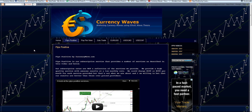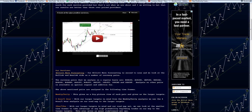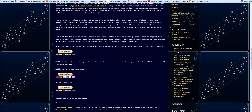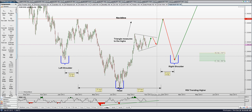Hey folks, Bob with CurrencyWaves. We're going to take a look at the Euro-US dollar. If you haven't taken a look at the PITS Positive Services page yet, check it out. I updated it over the weekend to get a little more detail on the services, and I also did a little video that helps explain things a little better.